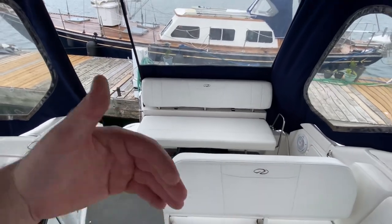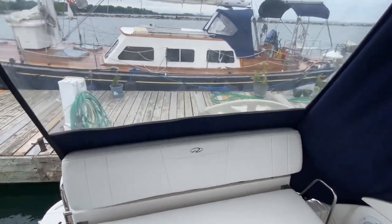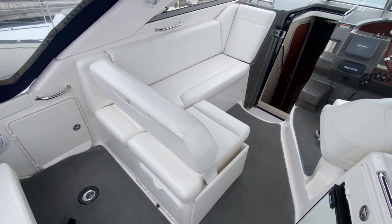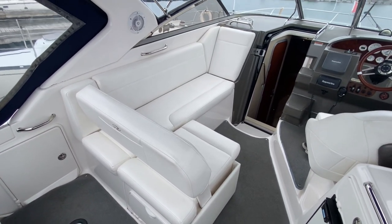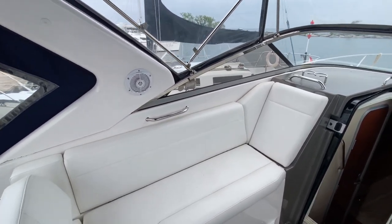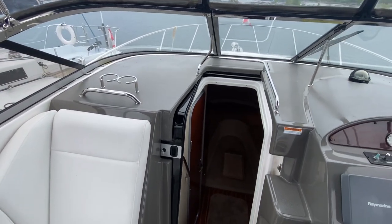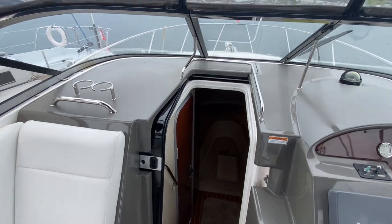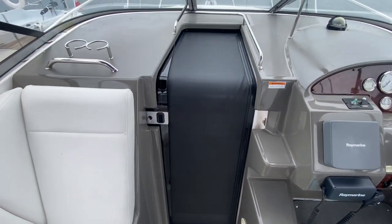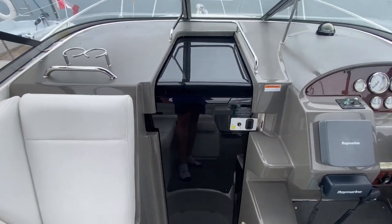Starting with the aft seating area, that will flip up for a little more space there as well. This bench here can either lock in the aft position or can flip forward for an aft facing seat. There's a nice little sun bench here that flips up for storage. Cup holders across the countertop there. The door to the galley also has a screen so if you want to get some fresh air in there, as well as a solid sliding door.